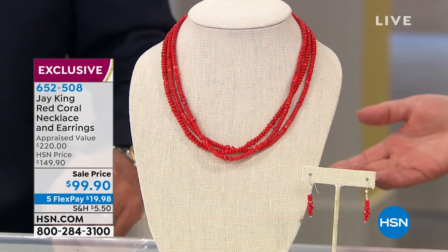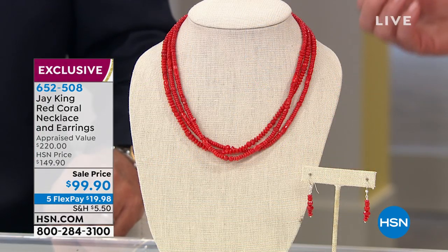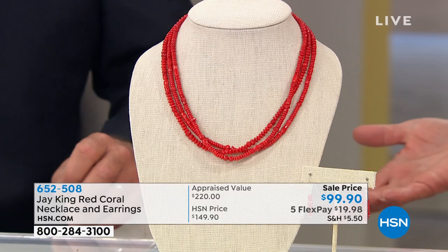How did you do this with Red Coral? This is unheard of because you have to tell the story about Red Coral — it's so unique for so many reasons, and this is another one of those hard-to-acquire properties for you.